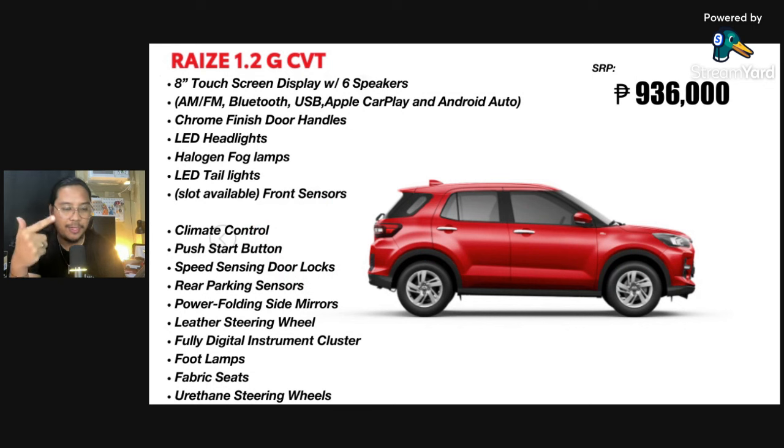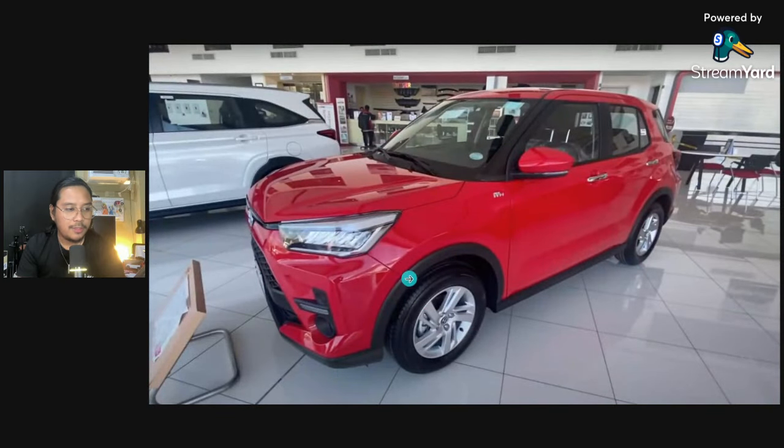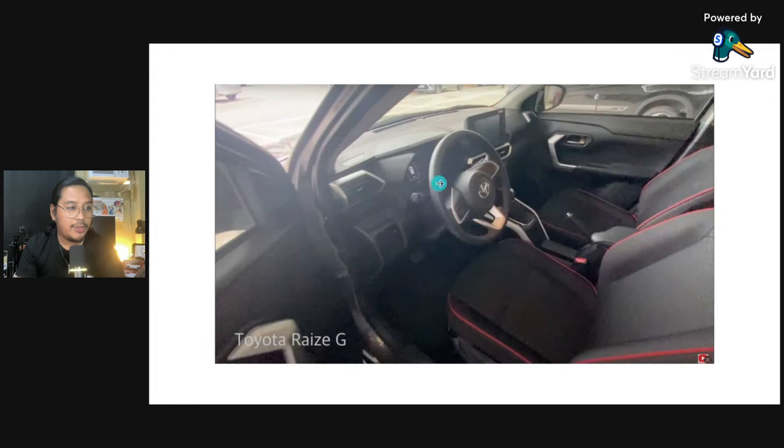Speed-sensing door locks — I was able to test drive this G variant and was amazed that there were speed-sensing door locks when I first drove it. Then a leather steering wheel and fully digital instrument cluster. Foot lamps are available for both the G and the turbo variant, but the lower E does not have that. The seats are fabric, and the steering wheel is urethane — please correct me if I'm wrong on that. I believe leather is just for the turbo. The difference as well is the G has red accent stitching on the interior, while the turbo has purely black seats. The lower G and E both feature these red accents.